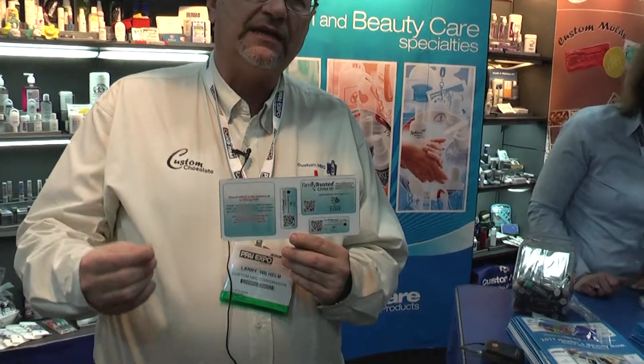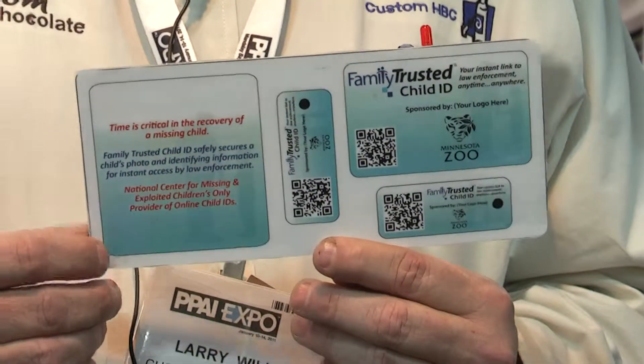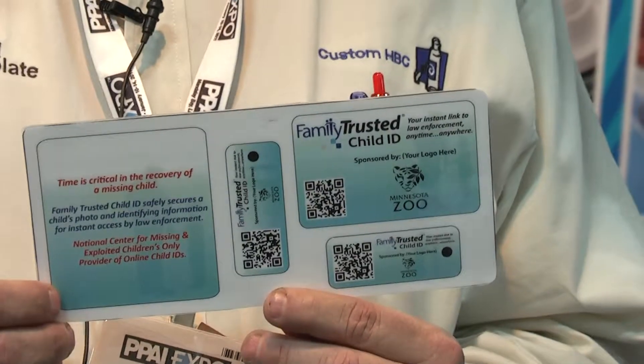There's also a QR code on the card that takes you immediately to the registration site, and that can host a landing page for your client to have a promotional announcement as well.